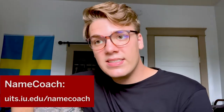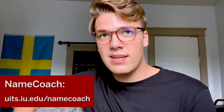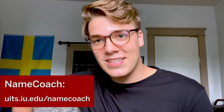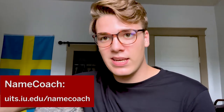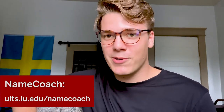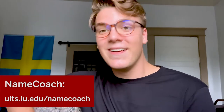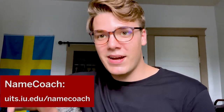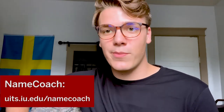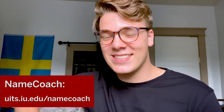NameCoach is a really convenient resource on Canvas for people who want to explain how to pronounce their names. My name is Connor Franke, but if I wrote it down on paper, it seems like everyone thinks my last name is pronounced Frank. It's Franke with an E. It doesn't really bother me, but it's awkward when halfway through the semester the professor finds out and apologizes. I can just avoid all that by recording my name pronunciation into a microphone, so someone can click on my name and hear 'Connor Franke' — and it eliminates that awkwardness.